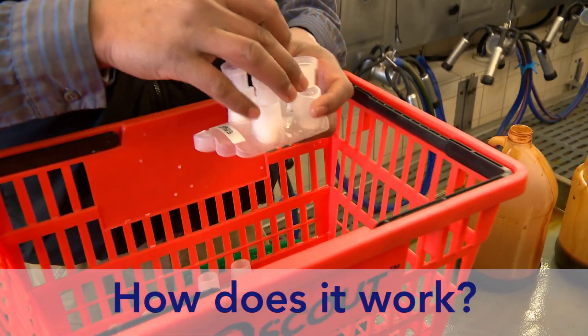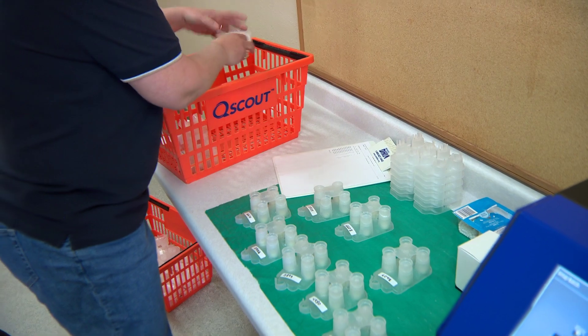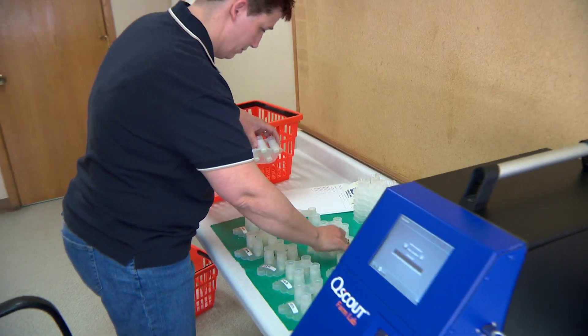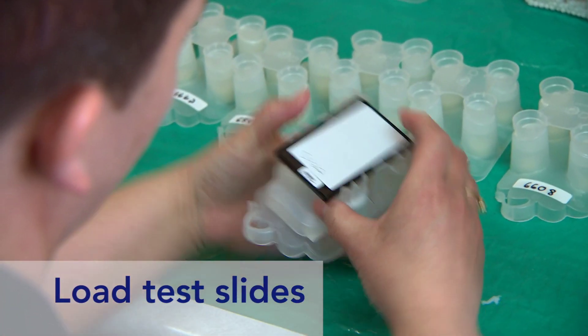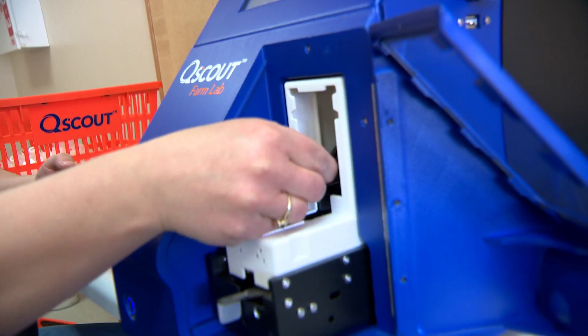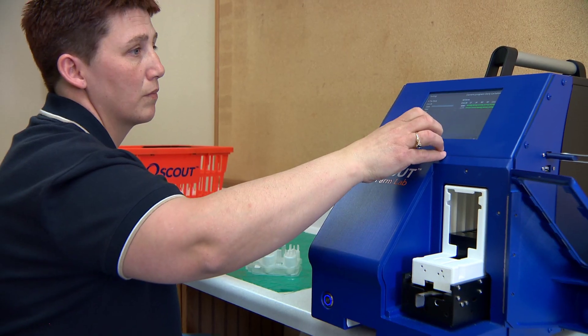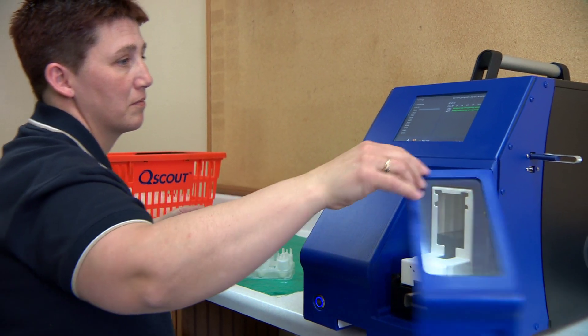The process is quite simple. They go out in the parlor, collect samples, bring the samples back in, load up the disks, put them in the Q-Scout machine, and let it do its job. An hour later, you've got your data and you're ready to make your management decisions.